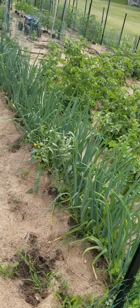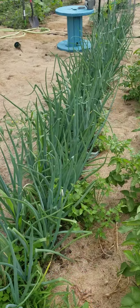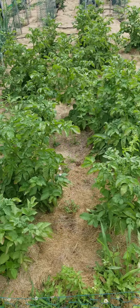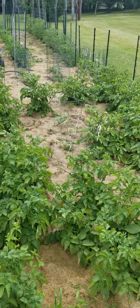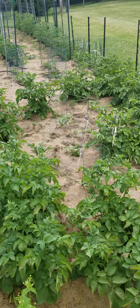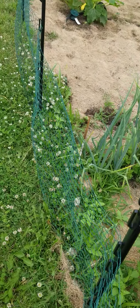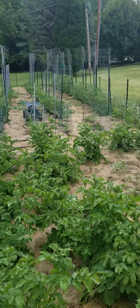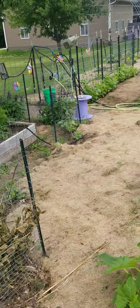Our onions are doing very, very well — they're going to be nice, big, fat onions. Our potatoes are looking awesome. We had some that didn't come up, so I planted sweet potatoes in there. The sweet potatoes are doing good since we put the fence in, the perimeter fence, because the bunnies were eating them. Who would have thought bunnies would eat sweet potatoes?